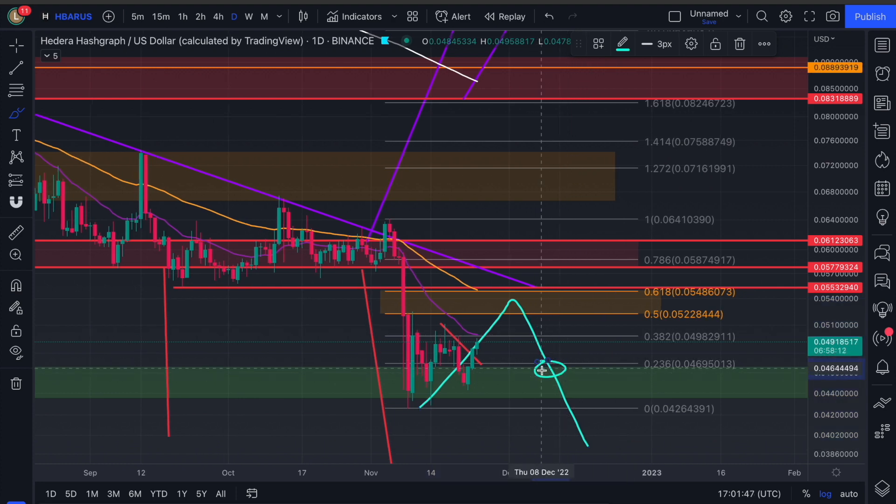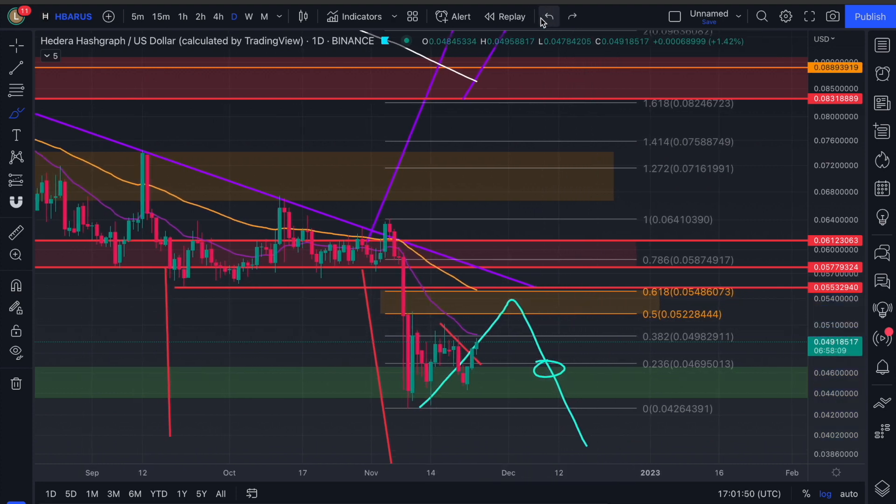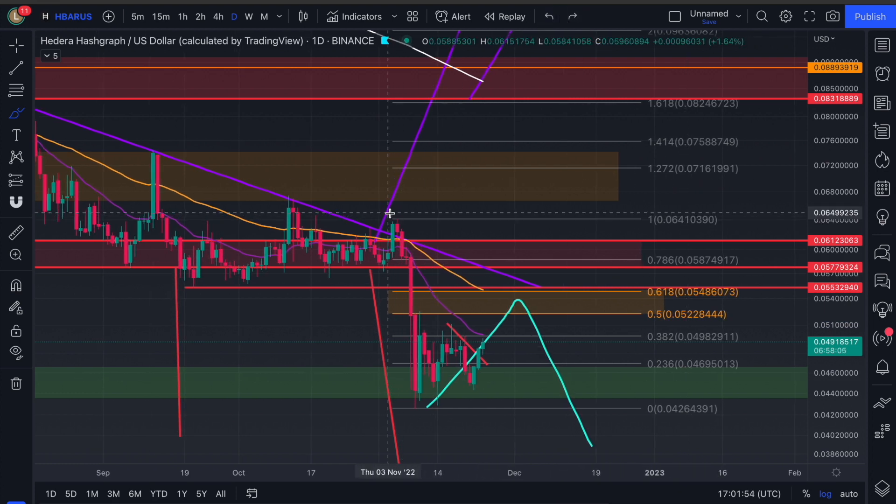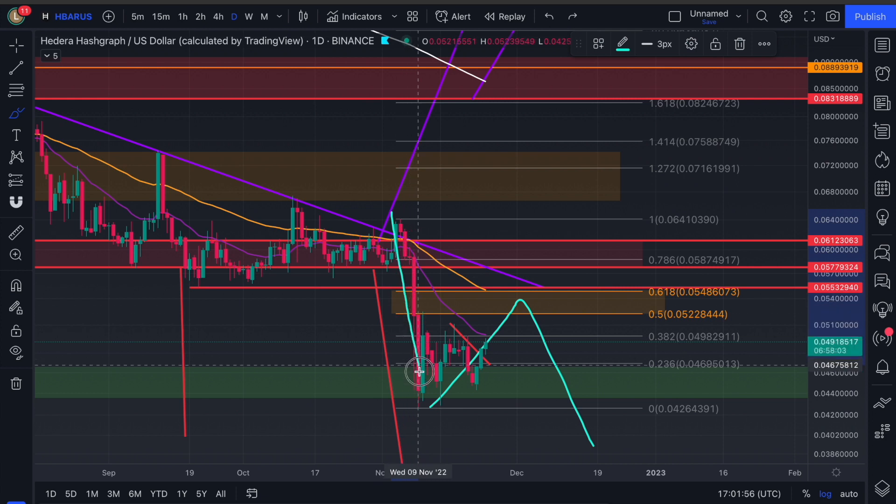But remember, I'm believing that any push is going to eventually result in a bull trap and we continue lower. You can find support here and try again with a double bottom. But the most likely scenario — the expected scenario — is a continuation down because we've had this push.